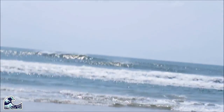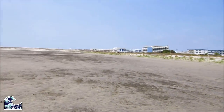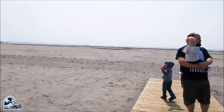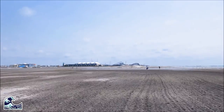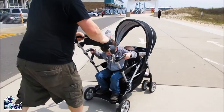Also, what is floating in the water behind us? Anyway, thank you guys for watching. Here is our vlog of Wildwood and Wildwood Crest, New Jersey.